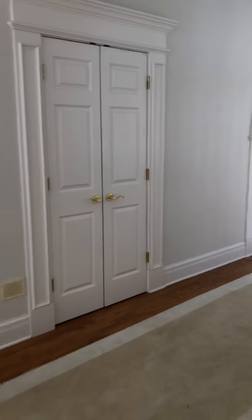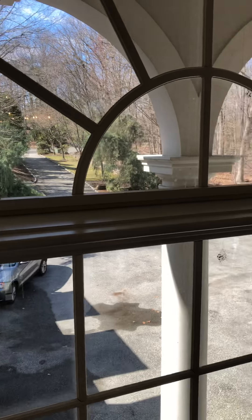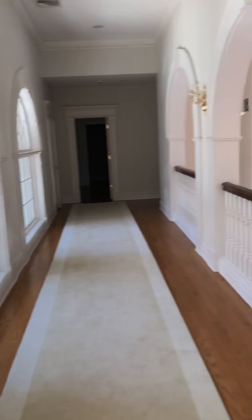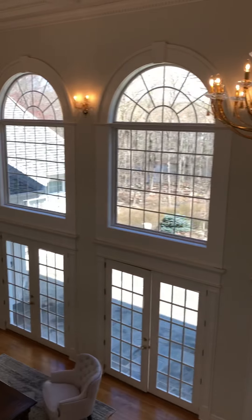Another bedroom right here — the rest of these bedrooms are all ensuite. And look at this incredible balcony with amazing views. Is this not incredible?